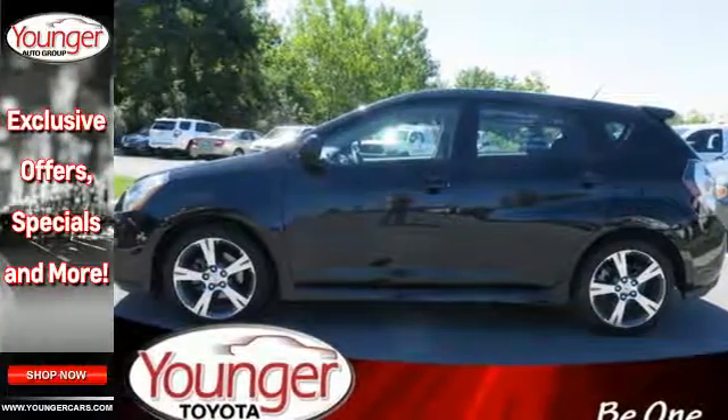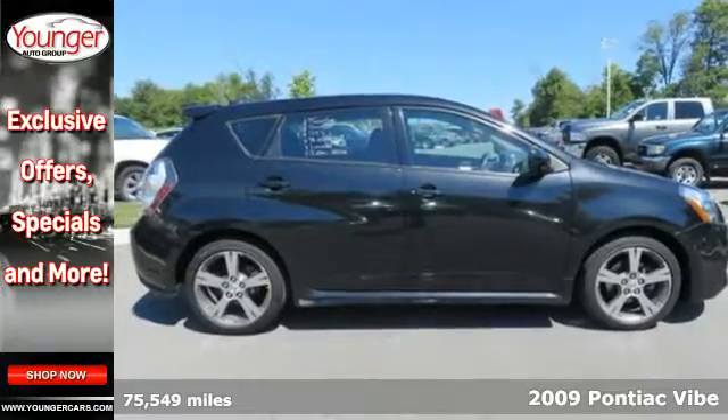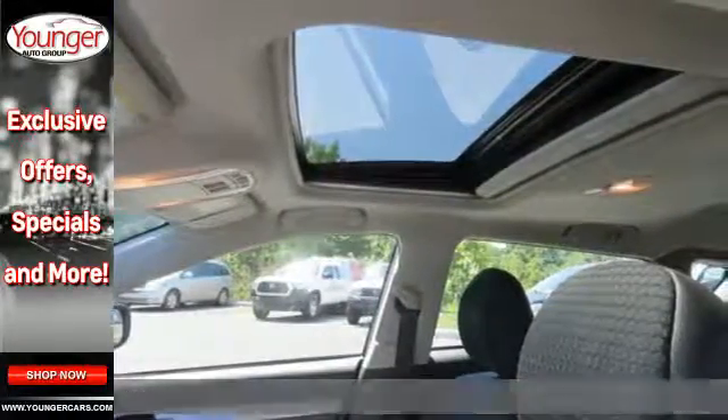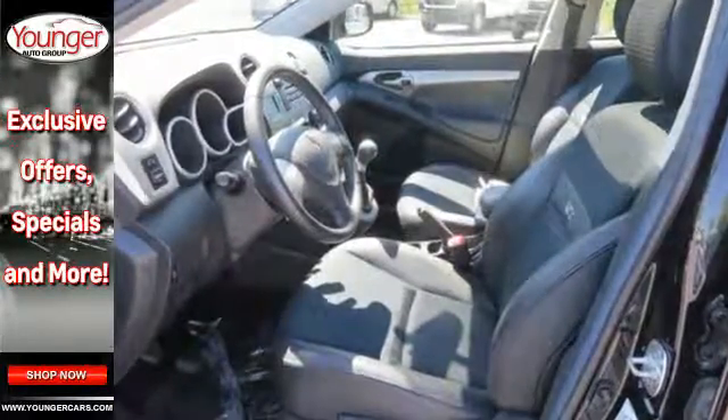It's a 2009 Pontiac Vibe. Standard safety features include child safety locks, front and rear stabilizer bars, dual front airbags, child safety anchors, power brakes, and daytime running lights.